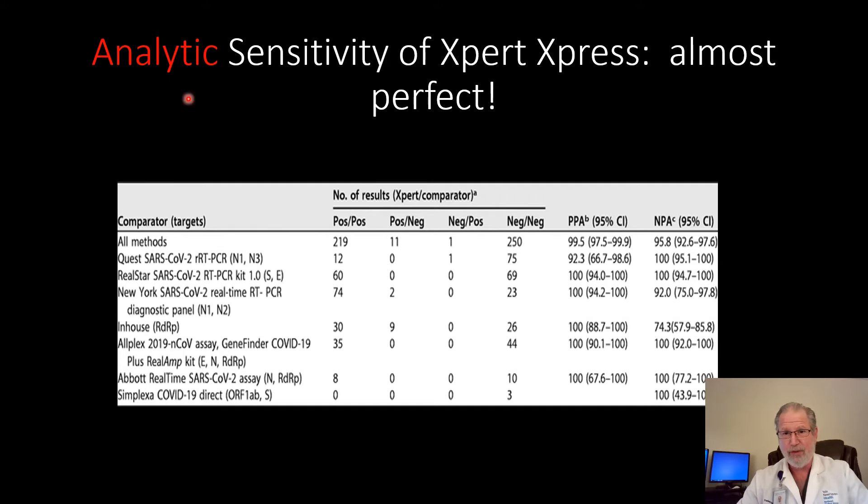In terms of analytic sensitivity, the test does very well. This column here is the positive percent agreement. They tested Sophia's Expert Express against all these other hospital-based PCR tests and found that its percent positive agreement — which you can think of for now as sensitivity — is somewhere between 92.3 and 100 percent.